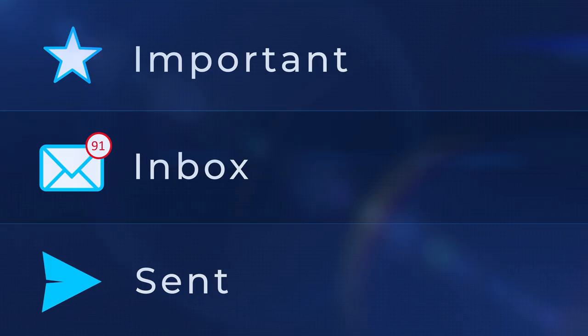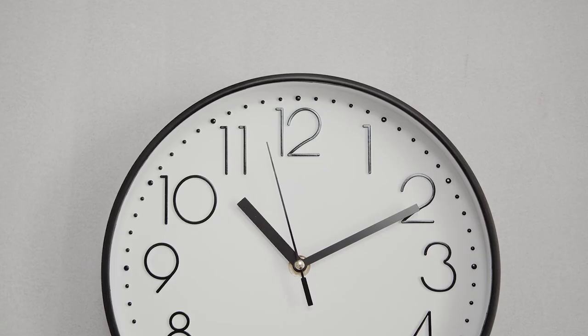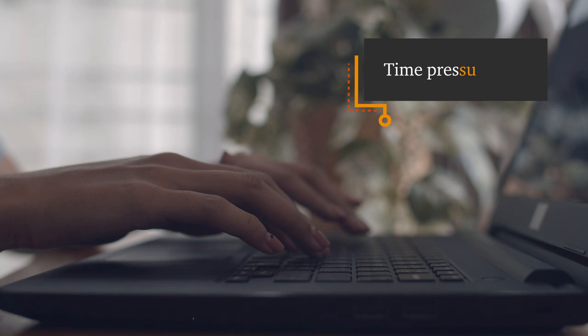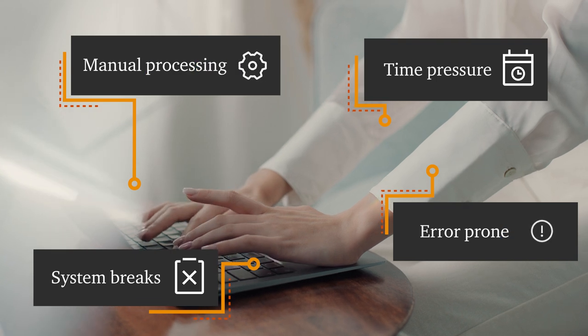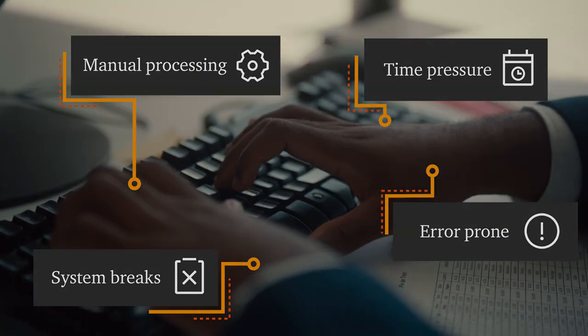Tackling endless emails can overwhelm procurement teams. These tasks are varied and devour time. A common challenge is managing large volumes of incoming emails that need to be processed. Manual processing ties up resources and leads to high costs, when up to 60% of incoming emails can be automated.